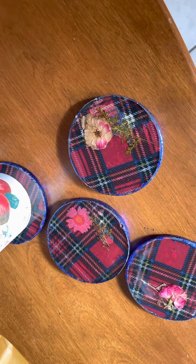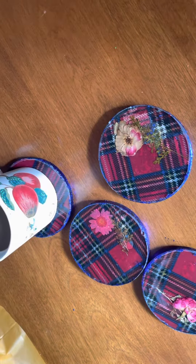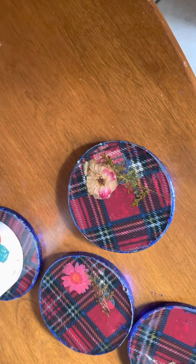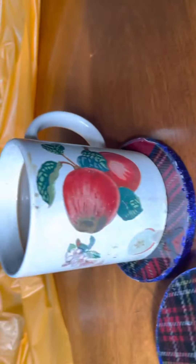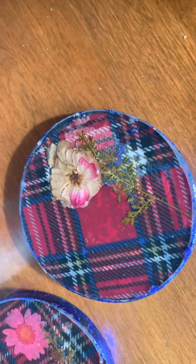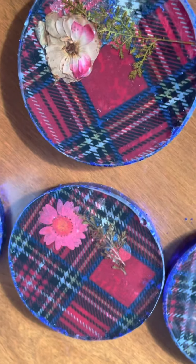Hey everybody, this is RossyCandles.com sharing the plaid coasters. These are on RossyCandles.com — handmade, so they're not exactly perfect but pretty close. These are really beautiful. I added some blue metallic foil around the edges; these are super shiny and great for the winter. I'm lowering the price so anybody can afford these plaid coasters from RossyCandles.com.